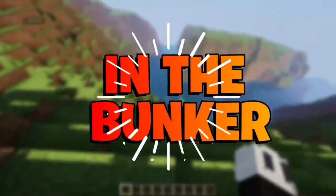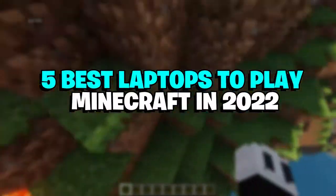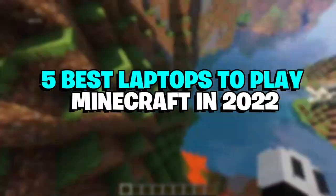Hey guys, what's up — in the bunker here. In today's video we are going to discuss 5 best laptops to play Minecraft in 2022.